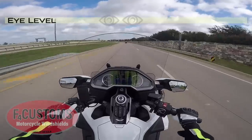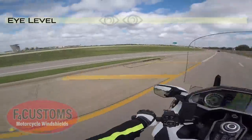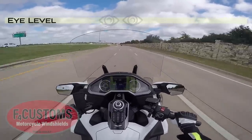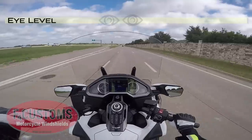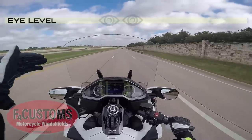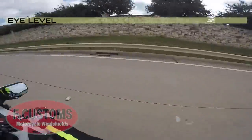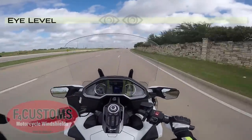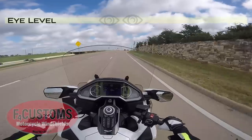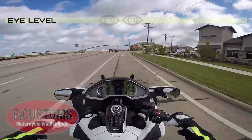Now I'm going to raise it up. I raised it up about an inch and a half, two inches, and I can't feel any wind on my head. I can still see over the windshield. The camera is about five inches below my eyes, so the perspective you're seeing probably looks like you're looking through the windshield, but I'm actually able to see over it. I'm six foot two, sitting up pretty straight, and I feel absolutely no wind on my head right now. If I lower it down, I do get a little blast of air around my eyes, but it's not obtrusive.